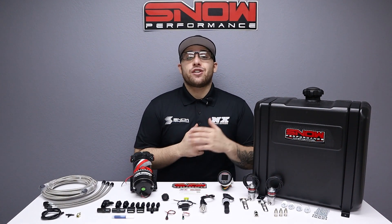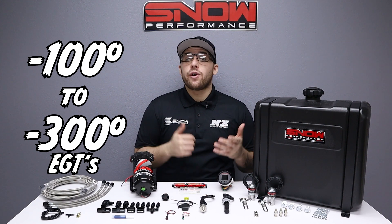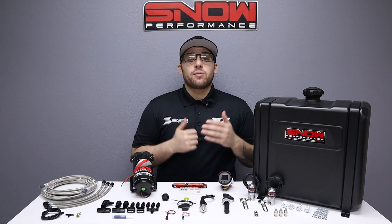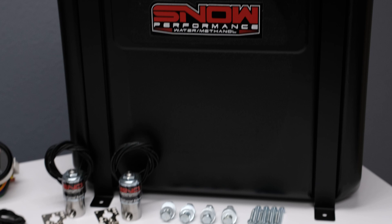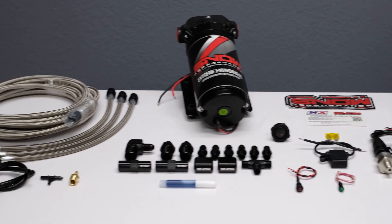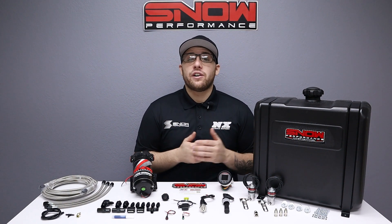Do you want to give your diesel an additional 150 horsepower, reduce your EGTs by 100 to 300 degrees, and rid your engine of carbon buildup? Then you need this water methanol system from Snow Performance. We have combined performance, quality, and ease of installation in this new water methanol system engineered specifically for your diesel. Get ready to make more power more efficiently out of an engine that's running cooler and cleaner than ever, thanks to the benefits of water methanol injection.